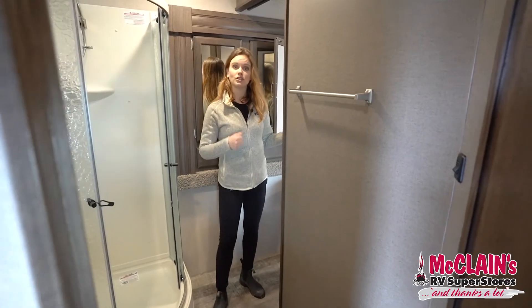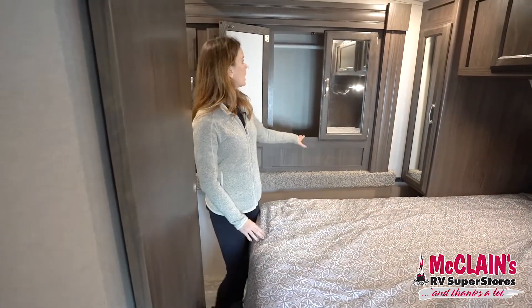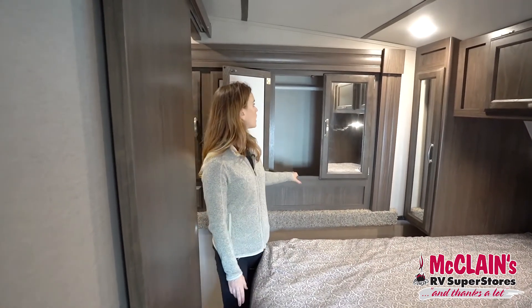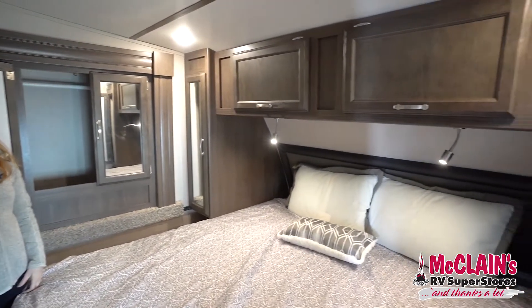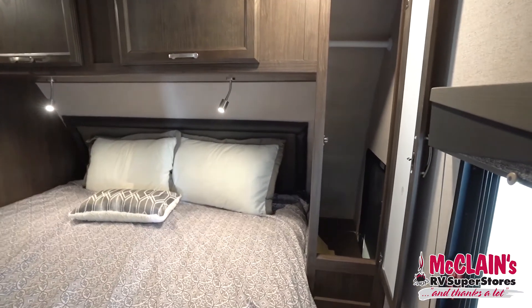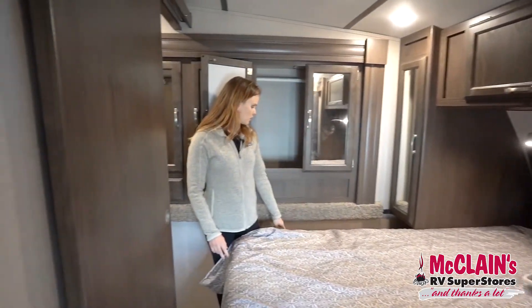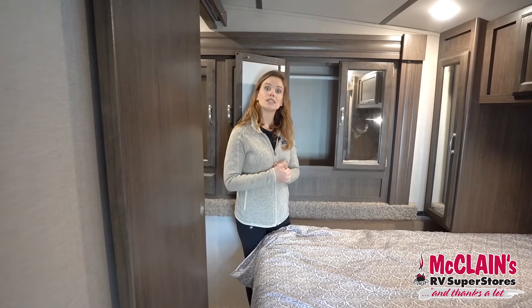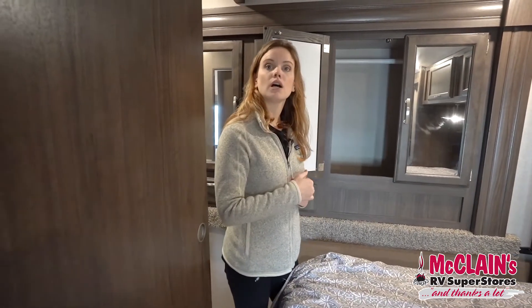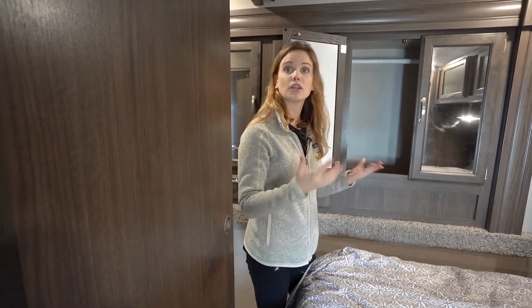Let's head into the master bedroom. Here we are in the master — we've got a nice big bed, and behind me I have his and hers closets in that slide out, giving you extra storage space for your wardrobe. You've also got wardrobes on either side and above-head storage. Really nice reading lights, two outlets on either side, and USB charging ports. Underneath the bed you can lift it up for additional storage, and above the window there's a location for a TV if you wish.